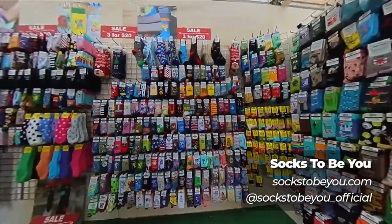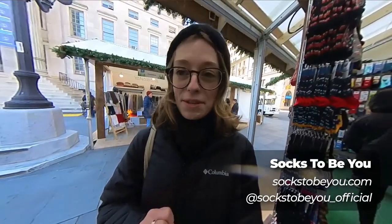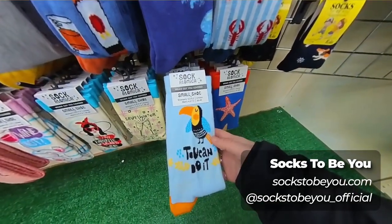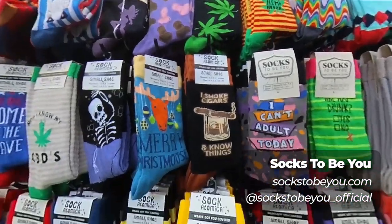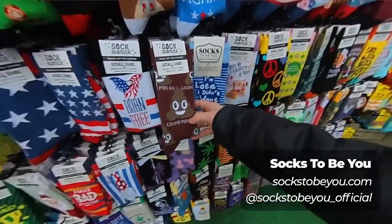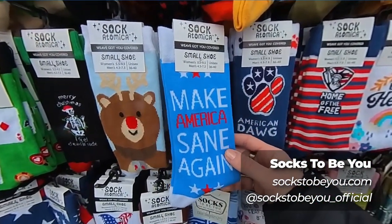This business is called Socks to Be You, and they have the most fun sock designs. Let me show you a few. This is literally making me laugh — these are so good.